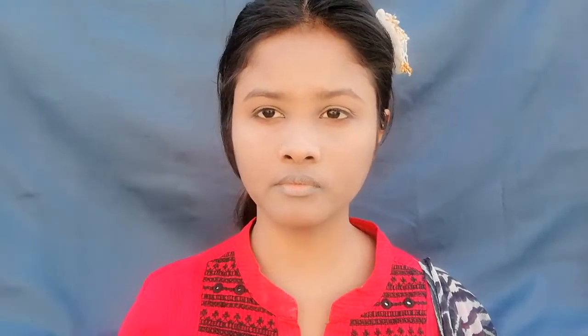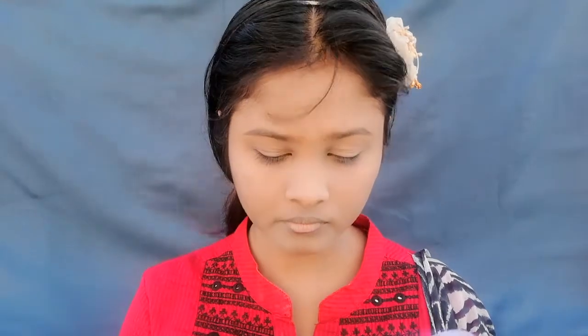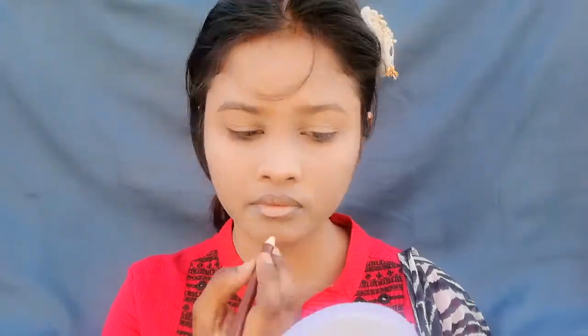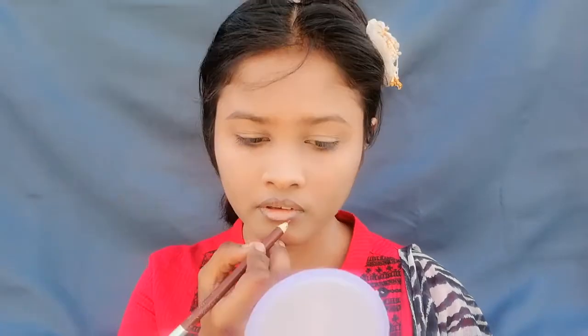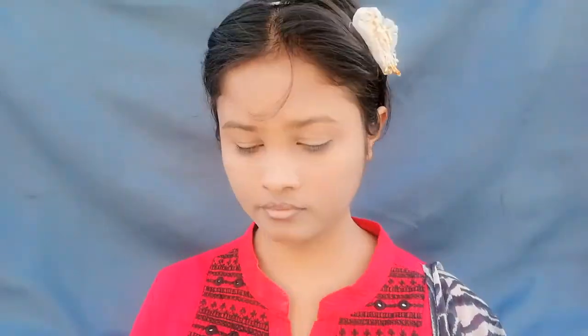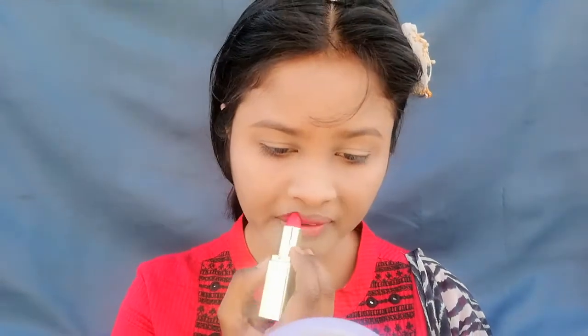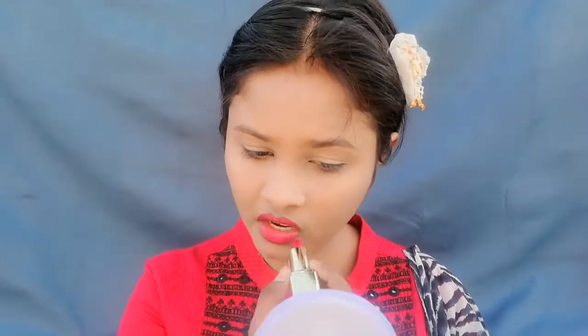First of all I will line my lips. Here I am wearing a brown shade — I will line and shade my lips. After that we will apply lipstick. I will apply 'Sexy New Girl' lipstick. This is a matte look. The price is Rs. 149. This is a bullet lipstick — it is very good and stays for a long time.